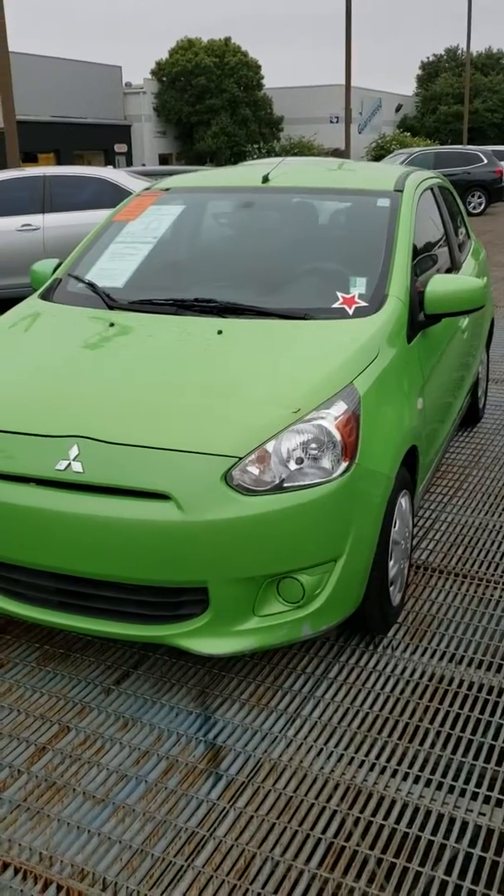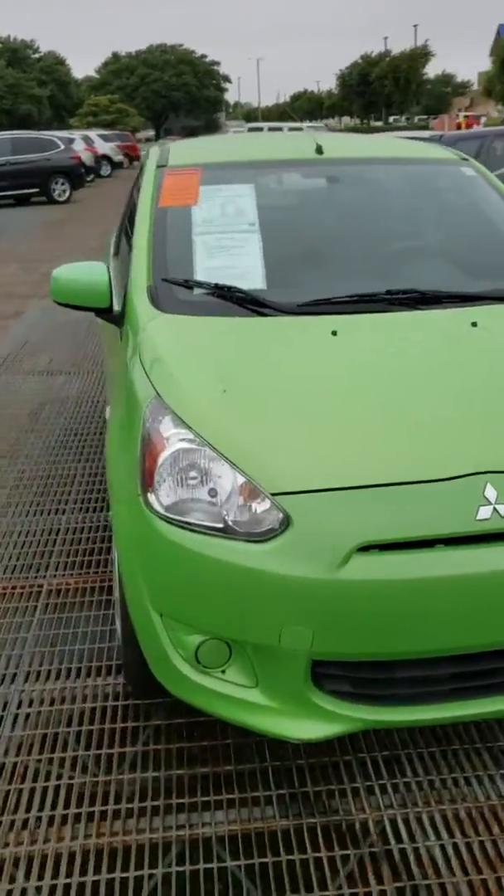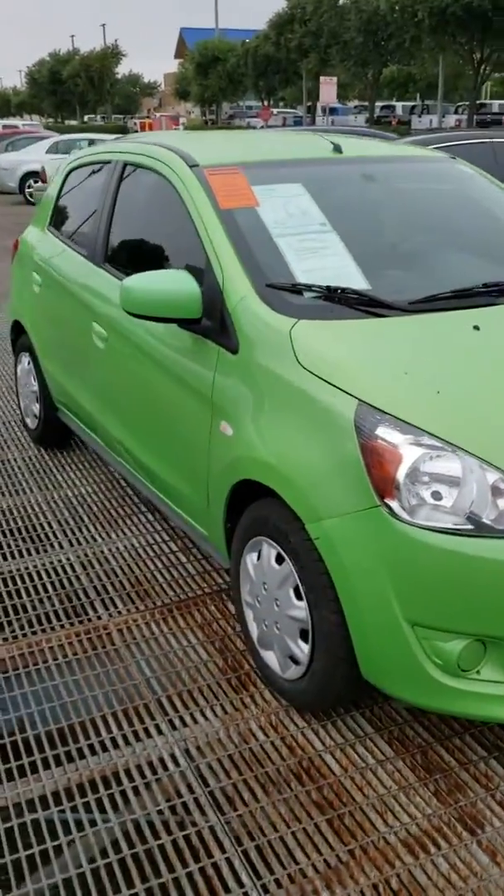I've got a 2014 Mitsubishi Mirage. This is a DE — it is the hatchback. Only 42,000 miles.